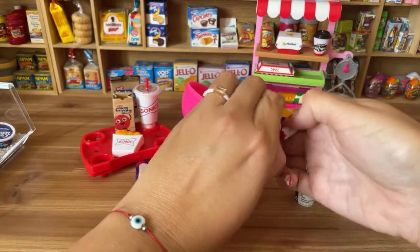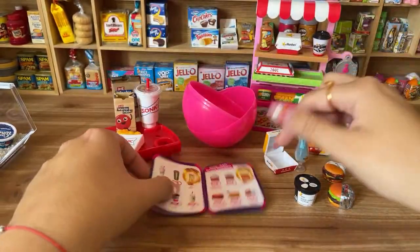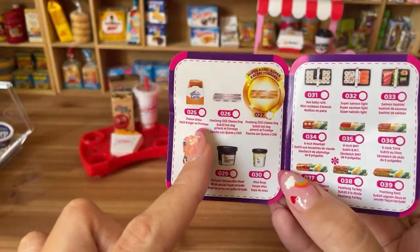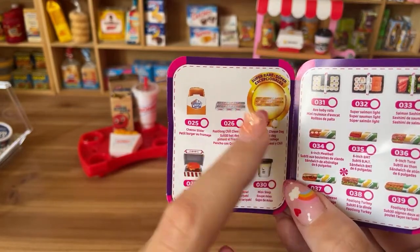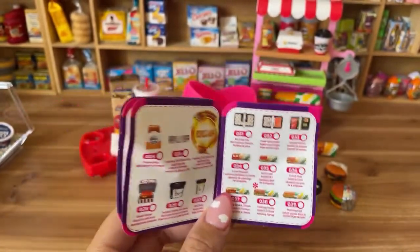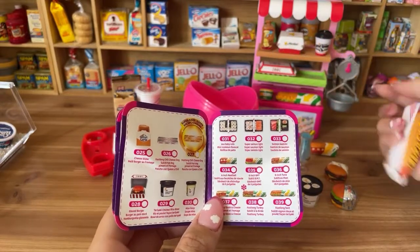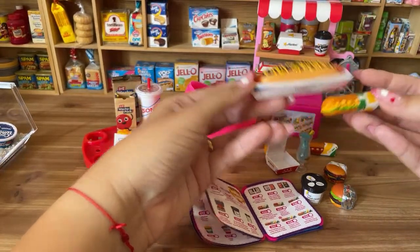Let's keep opening. We have White Castle, a cheese item, and a foot-long chili cheese dog — also with a super rare gold version. I also got a foot-long hot dog from Sonic's kids' meal for comparison. The Subway foot-long mini is smaller than the Sonic kids' meal version.